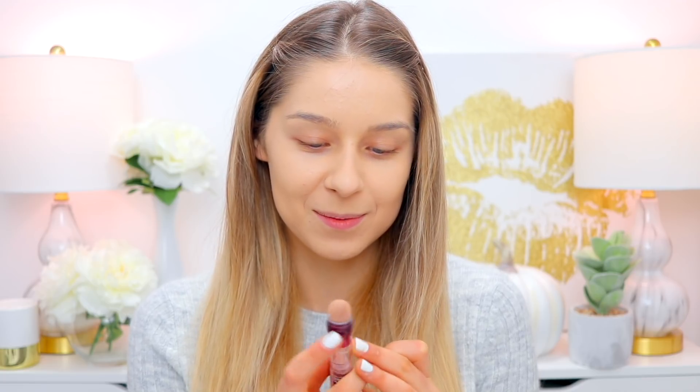I kind of get grossed out by the applicator tip on this. I guess it's supposed to be antibacterial or something, but you keep using it on your skin and eventually the product starts coming out there — it looks kind of gross, only because this one is getting a little too old. I purchased it about a year ago, so I'm just going to use my Beauty Blender instead. This is definitely one of my absolute favorite drugstore concealers and the tip actually works really well at blending.